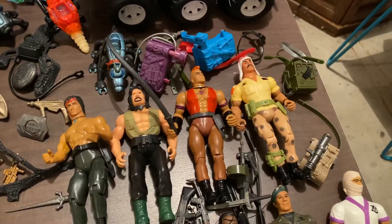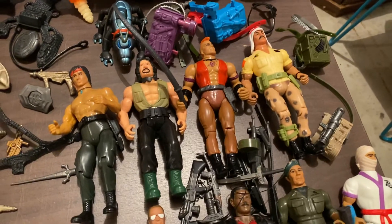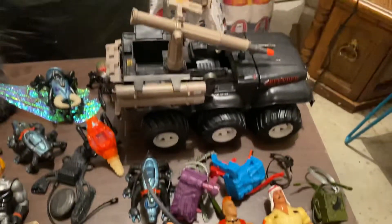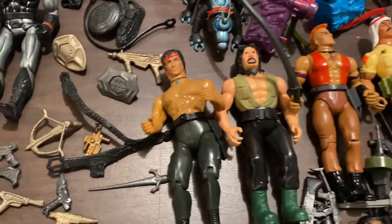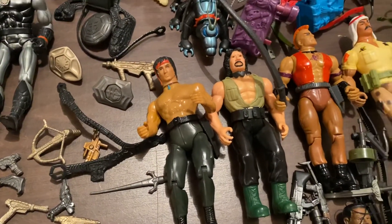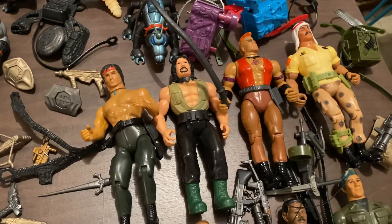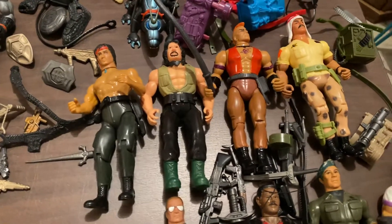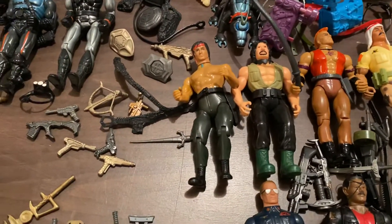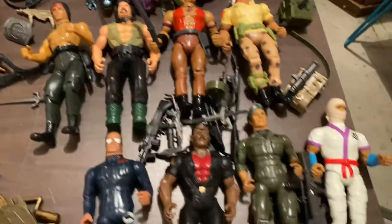Also, Rambo. Rambo is such a part of the 80s — I'm torn on whether or not to hang on to these, but it's just really fun to see. Sylvester Stallone and Arnold Schwarzenegger were two of the biggest action stars of all time. I remember going to the video store with my dad and my sister and seeing the big posters of those guys, whether it was Predator or Rambo up on the wall. So that's always really neat to see.